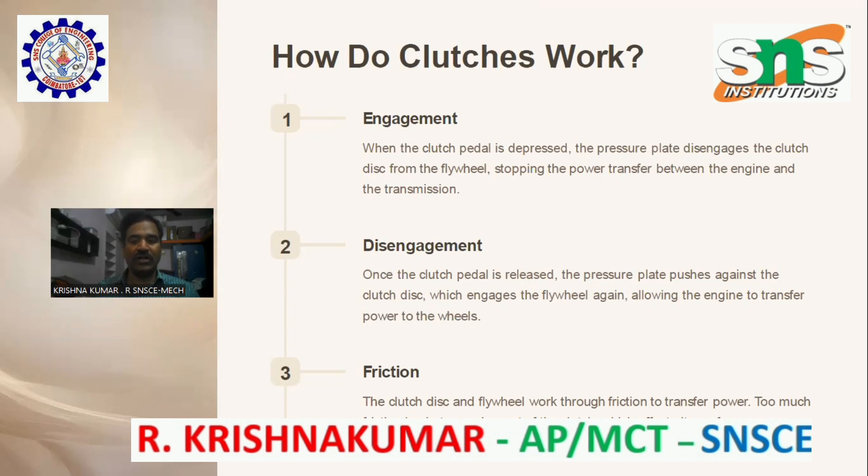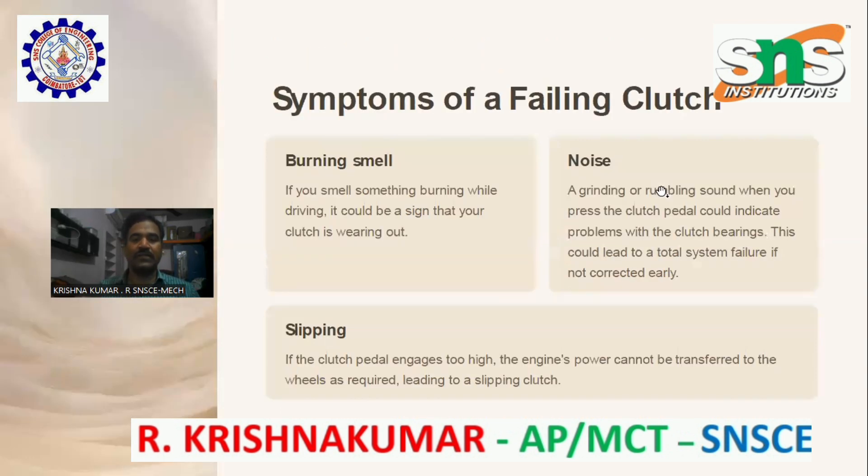Allowing the engine to transfer power to the wheels. Friction: the clutch disc and flywheel work through friction to transfer power. Too much friction leads to wearing out of the clutch, which affects its performance.